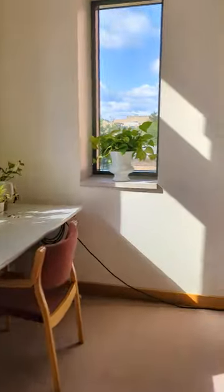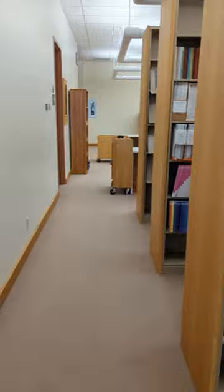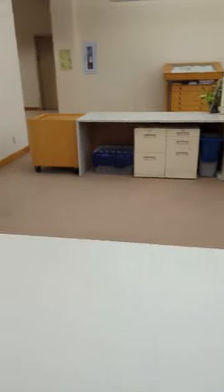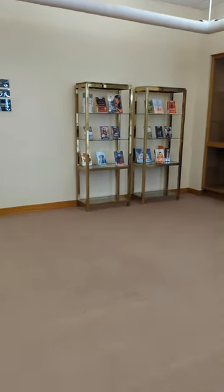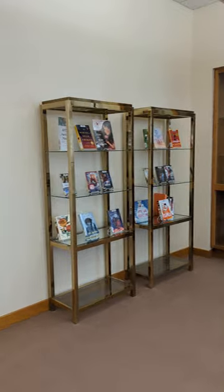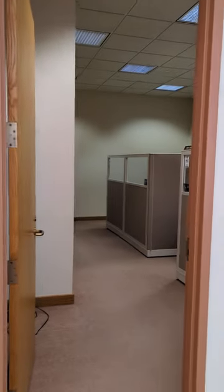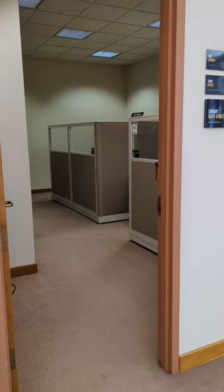On this backside we're going by the music library — right here is the music library, and it connects back to the circulation desk. Coming over this way we have a display that rotates pretty much monthly with different themes. This is the library staff offices, where you'll find Sue, our library director, and me, Jamie.